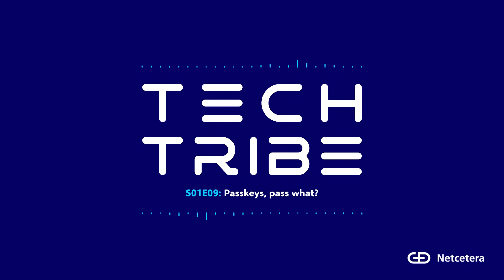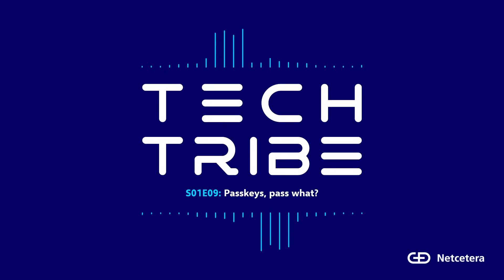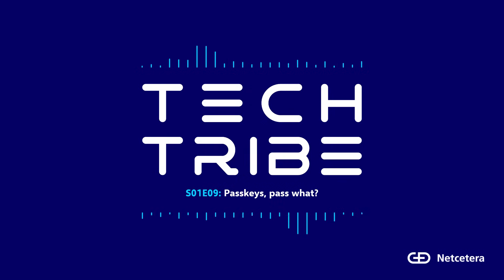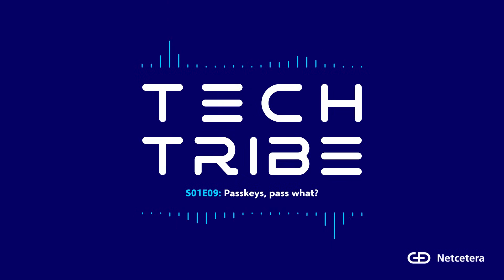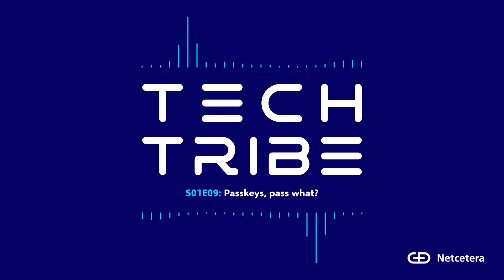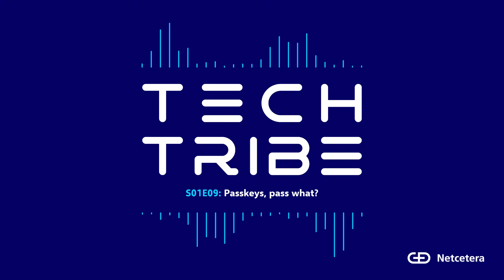Well, there you have it, folks. Thank you, Nakio, for joining us today. Thanks, Ivana, for having me — it was a pleasure. We can conclude that passkeys are here to make online authentication safer, simpler, and password-free. With stronger security, seamless user experience, and growing adoption, they're set to change the way we log in and pay online. Thanks for tuning in. I'm your host, Ivana Paskowska. Stay curious, stay secure, and we'll catch you in our next episode.